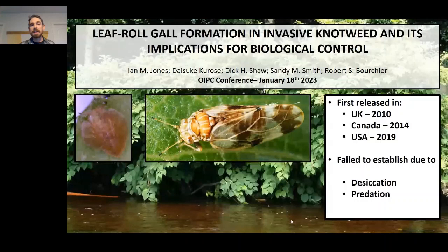It seems that's in large part due to high levels of nymphal mortality. Factors like desiccation — to which they're very susceptible — and predation seem to be impacting the insect's ability to establish in the introduced range. In an attempt to address that, CABI UK went back to Japan in 2019 and collected a new population of these psyllids.